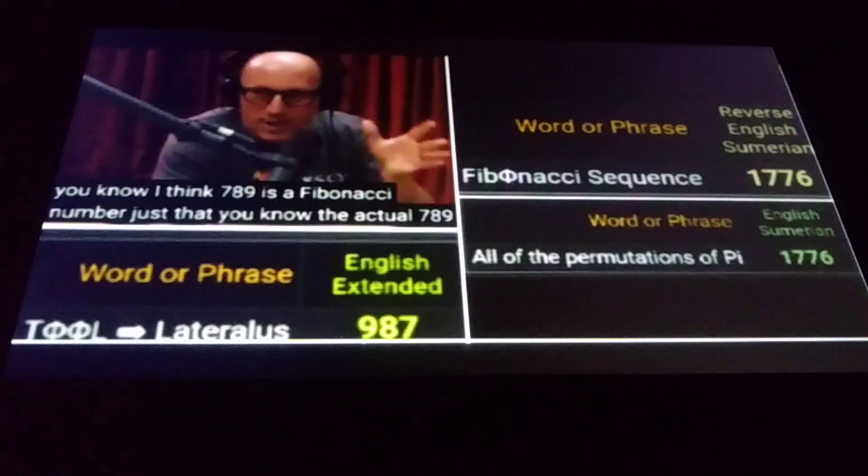Something I didn't mention in a previous video was that 987 is a Fibonacci number — it's the 16th. And it just so happens that pi is the 16th letter of the Greek alphabet. Somebody pointed out that 987 plus its reverse, 789, equals 1,776. It's an important number for all kinds of reasons. And something I noticed was that if you replace the O in Fibonacci sequence with a 0 or a phi sign — which has no gematria value — with the reverse English Sumerian, that equals 1776. Below that you see all of the permutations of pi equaling 1776.